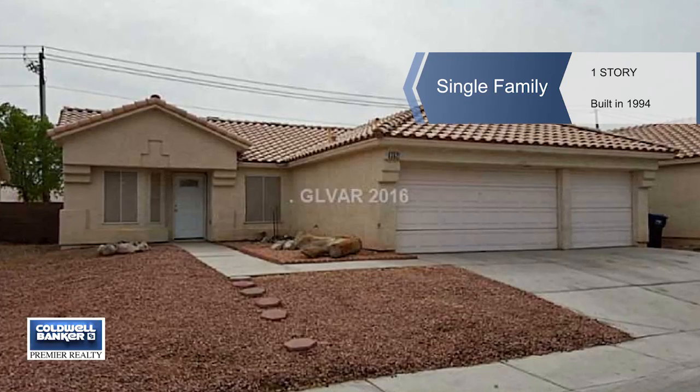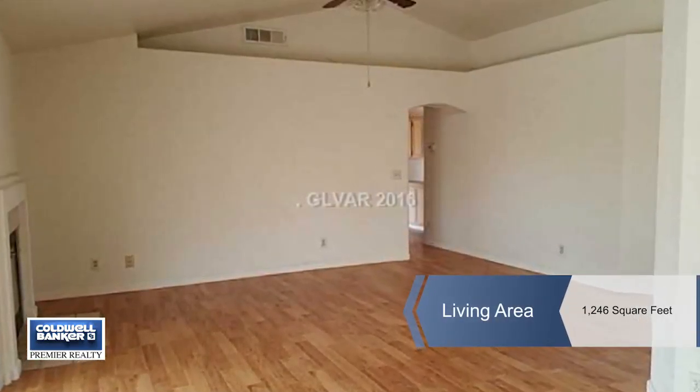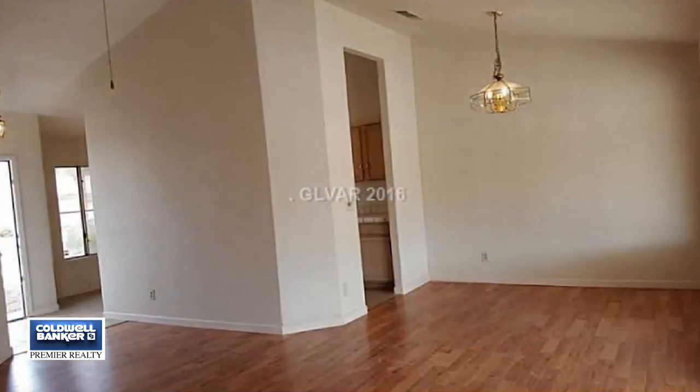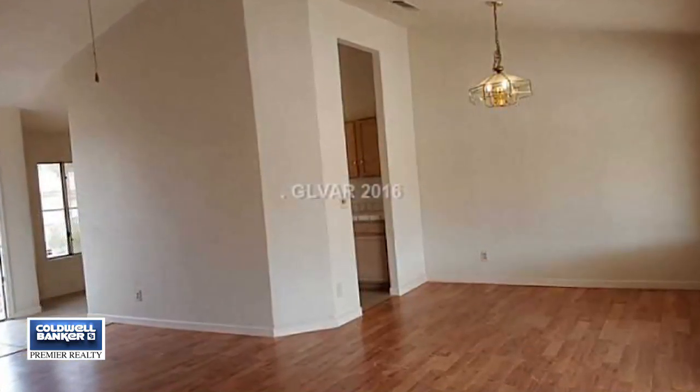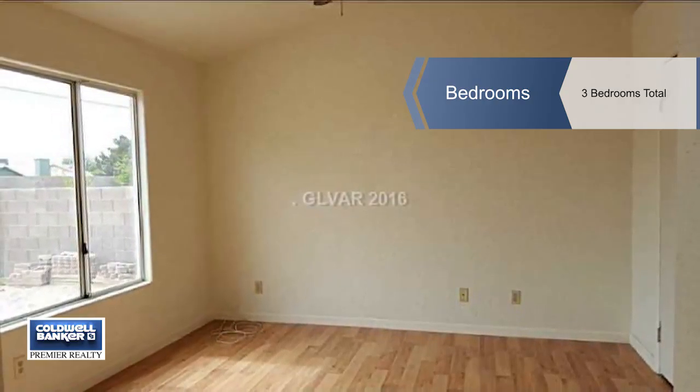There's no association fee here at this great North Las Vegas location. What you will find is a low-maintenance desert landscape and a huge backyard ready for your design. You'll also enjoy a three-car garage and a covered patio.